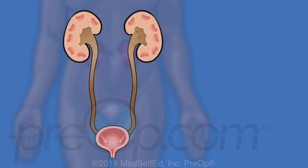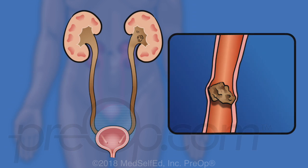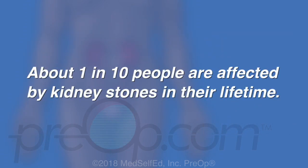Kidney stones start as tiny crystals of minerals that stick together when urine is concentrated. This happens with dehydration. Crystals build into stones as more minerals deposit, similar to how a pearl builds in an oyster. Most small stones pass out of the body carried by urine. Larger stones tend to remain in the kidney or become stuck as they move down the ureter. About one in ten people are affected by kidney stones in their lifetime.